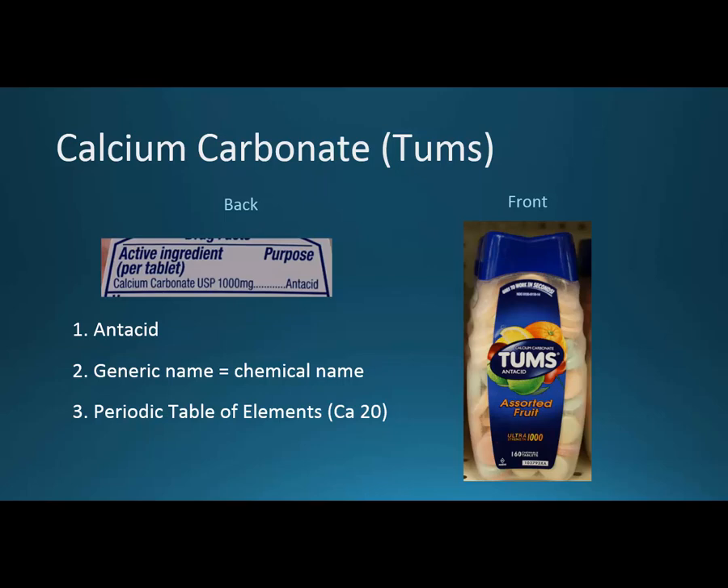So we'll pair calcium carbonate or Tums up with magnesium hydroxide, milk of magnesia, and that'll come up in the next slide. Both of them are antacids. They work very quickly — a couple of minutes — and they should provide some relief.